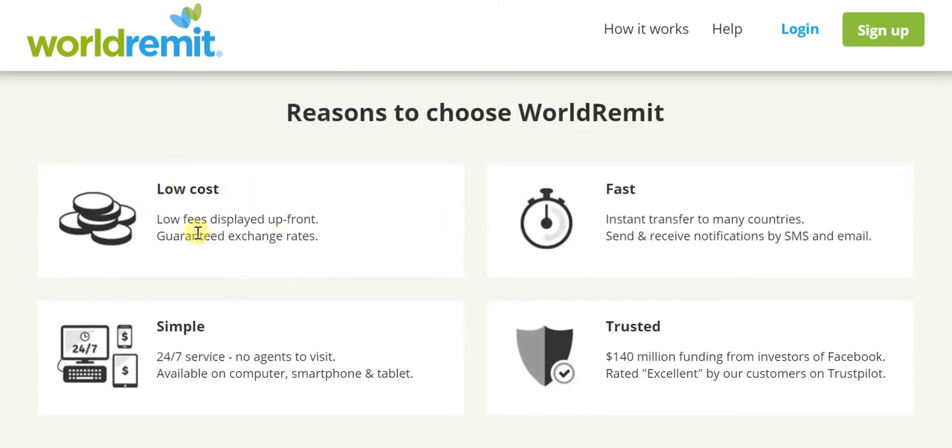It might as well go through the reasons for which choosing WorldRemit makes so much sense. Firstly, it's low cost — low fees displayed up front. That's something I showed you. Guaranteed exchange rates — I showed you that. In terms of speed, we are looking at really, really fast transfers.